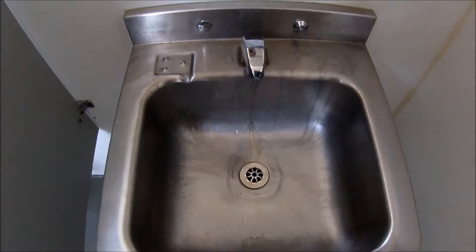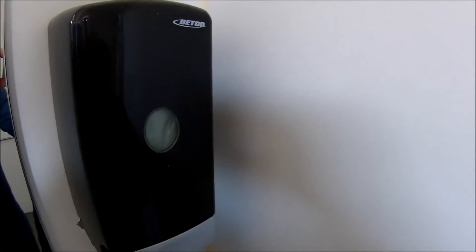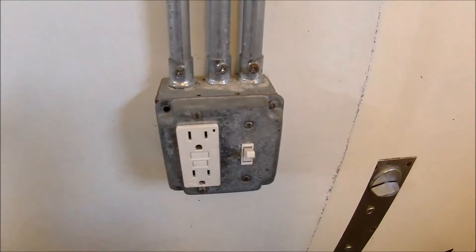Looks like there's a soap dispenser over here as well. And we have a stainless steel sink too. And an on-the-wall soap dispenser. Some electrical outlets here. Looks like you can cut the light on.